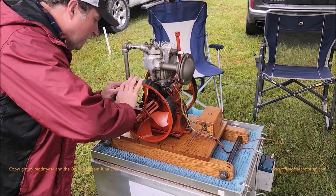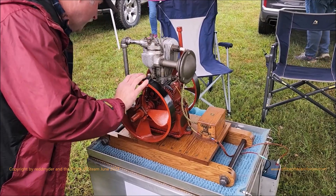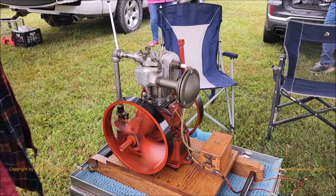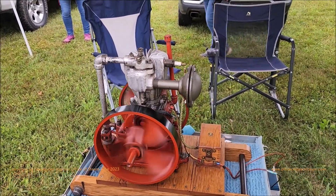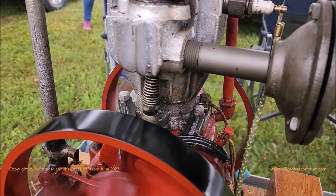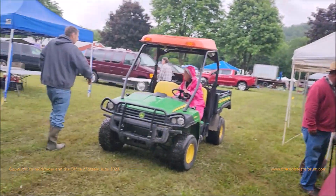This is Dave and his Duro. He's firing it up for us. Yeah, it wants to go. There we go. Thanks, Dave. I'm Gilgarso.